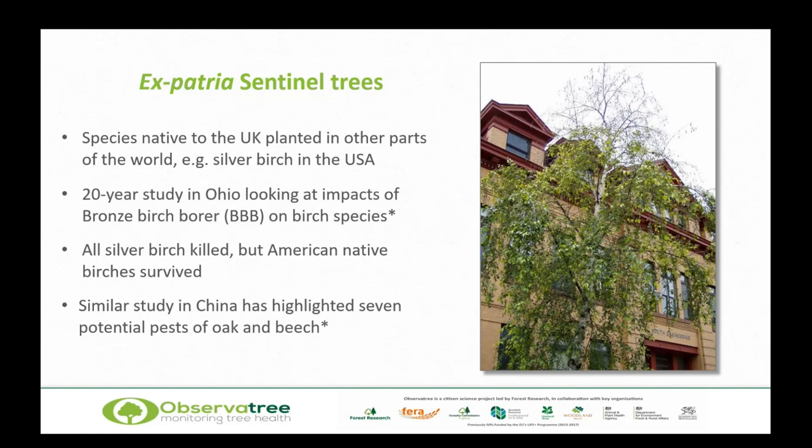There was a similar study in China that highlighted seven potential pests of oak and beech — oaks and beeches native to the UK. Really importantly, those insects were not previously tagged as being pests. So this is part of a horizon scanning process — one of the key uses of sentinel trees observed elsewhere in the world.